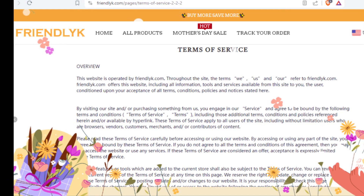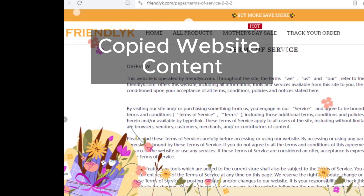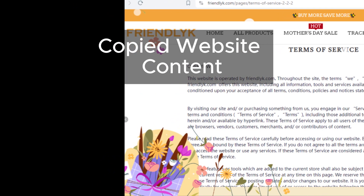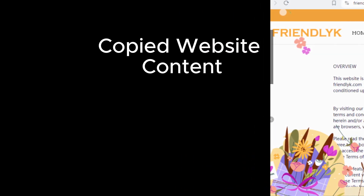Let's delve into another concerning aspect of the Friendlick website: its striking similarities to known scam sites. Take a look at this — the design elements, layout, and even the content of Friendlick bear a striking resemblance to those of known scam sites. It's like déjà vu, with the same tactics and red flags appearing time and time again.